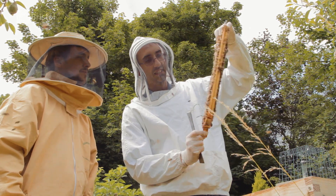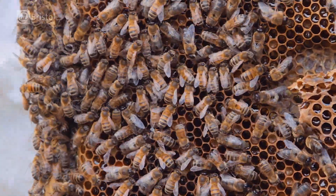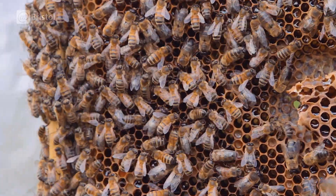Bees also have an internal clock which is accurate enough to calculate the exact position of the Sun as it travels across the sky over the course of the day.